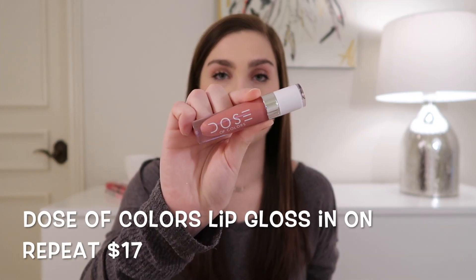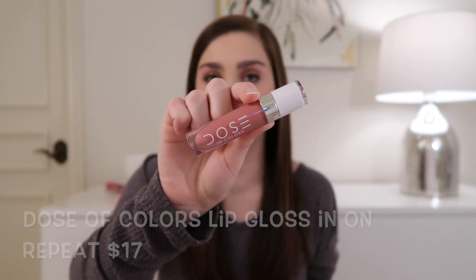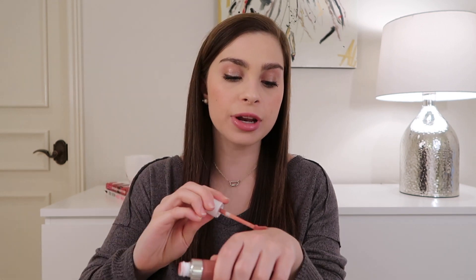Next up we have a lip gloss — this is the Jouer Colors Lip Gloss in the shade On Repeat. Here's what it looks like; it retails for $17. This shade is a really warm, mid-tone nude — probably the warmest of all the shades I'm referring to. It has a little bit of pink but very little, so if you're a true nude girl this will be great for you. Here's the swatch — it's very pigmented and pretty opaque for a lip gloss, which I really like.